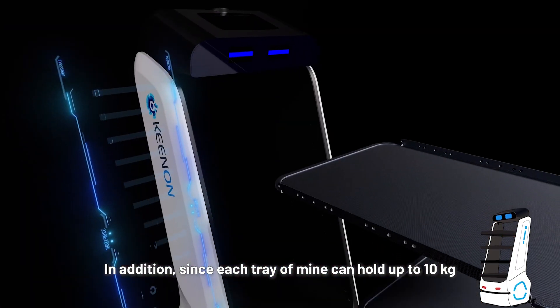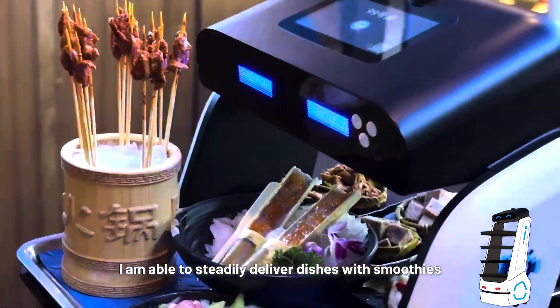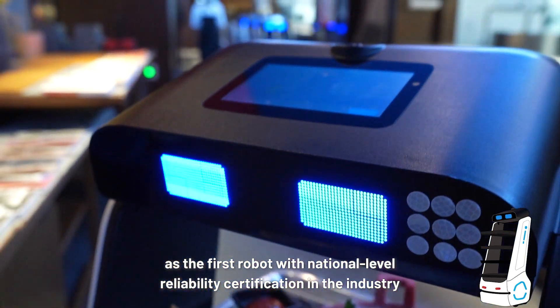In addition, since each tray of mine can hold up to 10 kilograms and I also have the vehicle-grade robust chassis, I am able to steadily deliver dishes with smoothness. Of course, as the first robot with national-level reliability certification in the industry,